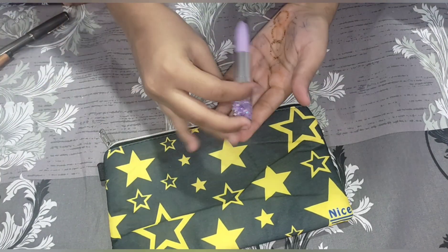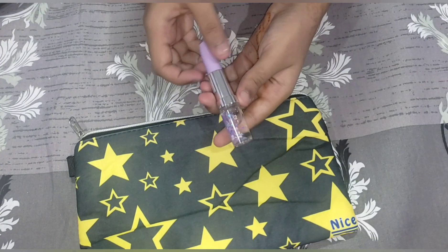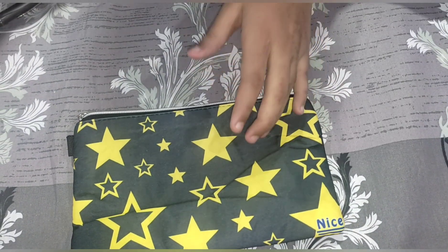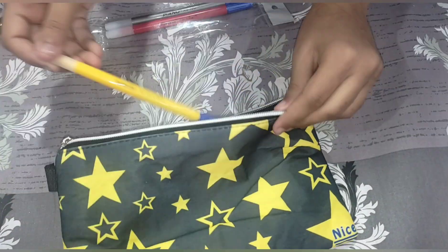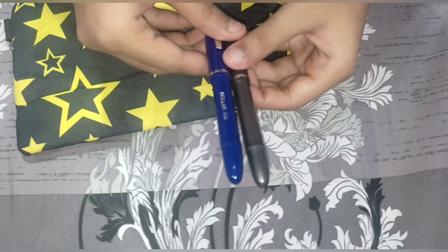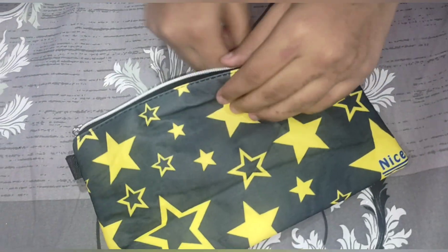First is this lipstick glitter pen which matches my bag's purple color. Next I have a remover. Then these ink pens — blue and black. Now I am in secondary classes, that's why I work with pens.